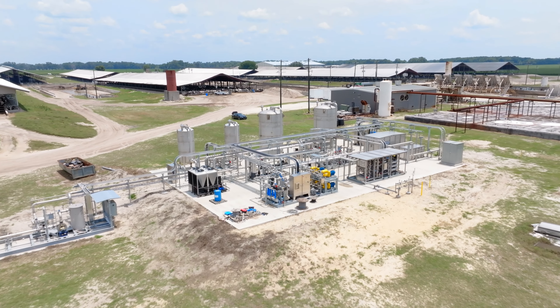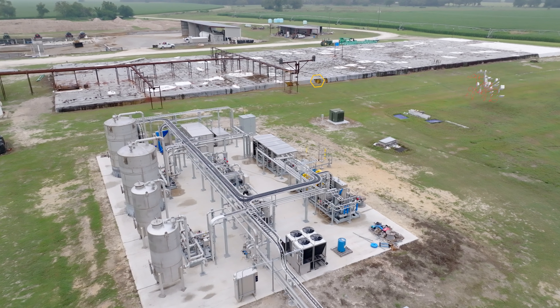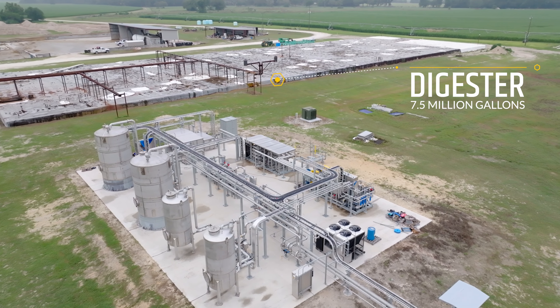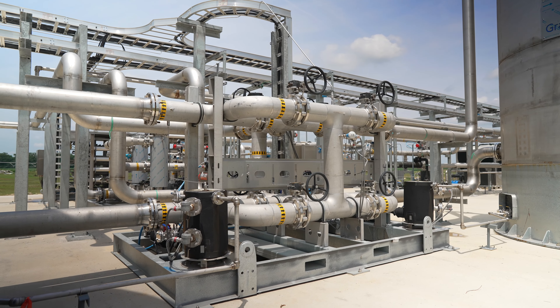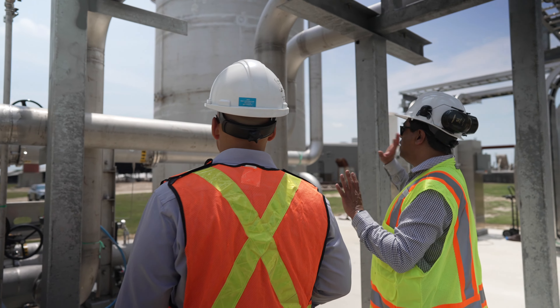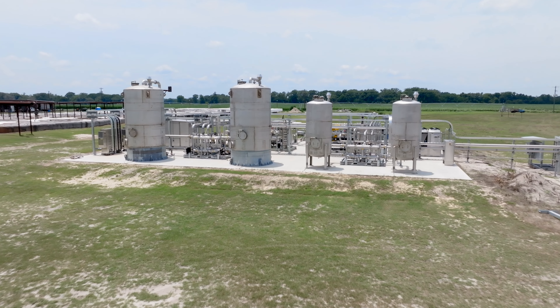Alan's Dairy is a 9,000 cow operation. They take the manure, separate it with sand, and it goes to a collection pit and comes to the digester here, which is around a seven and a half million gallon digester. The manure is anaerobically digested and we take the biogas and scrub the H2S, the VOCs, and the CO2 off the system — which is behind me here — and produce pipeline quality RNG, which is then regulated and sent through a pipeline.